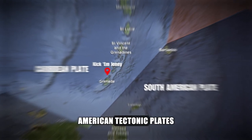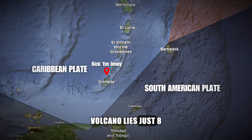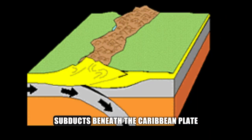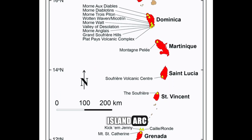Nestled at the convergence of the Caribbean and South American tectonic plates, this active submarine volcano lies just eight kilometers north of Grenada. Picture colossal slabs of Earth's crust colliding as the South American plate subducts beneath the Caribbean plate, creating a volcanic hotspot along the Lesser Antilles Island Arc.